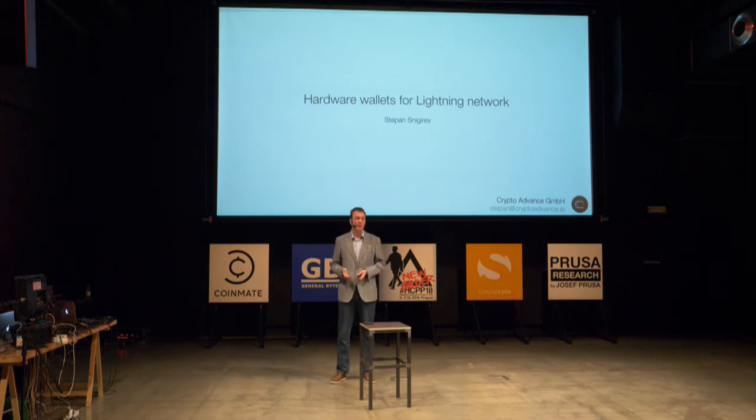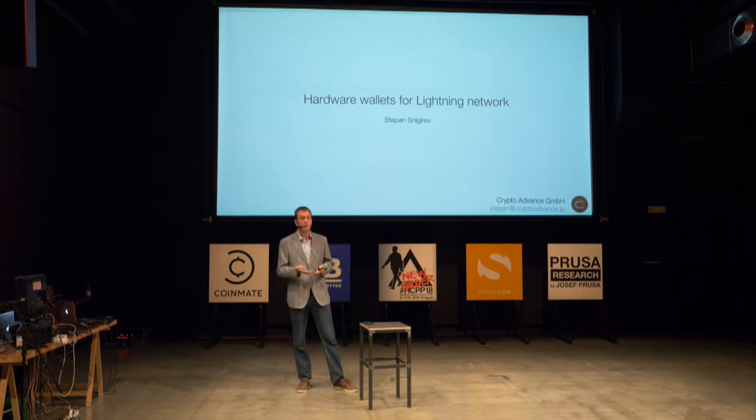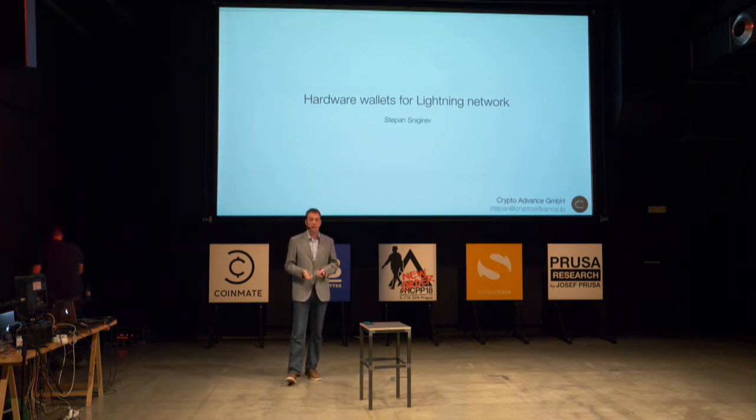I was thinking about this for a few months and it would be really nice to have a hardware wallet for Lightning — one that would operate such that you still need to keep it connected to your computer, but at least you can take all your secrets from your server, move them to a separate device that will do only one thing: managing the secrets and nothing else. This would decrease the attack surface by a lot.